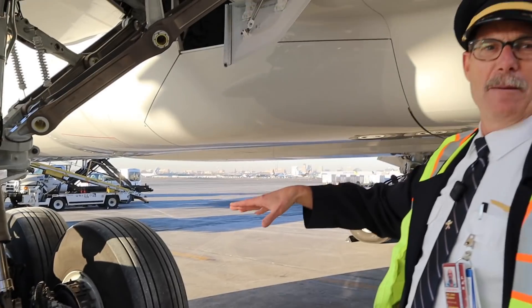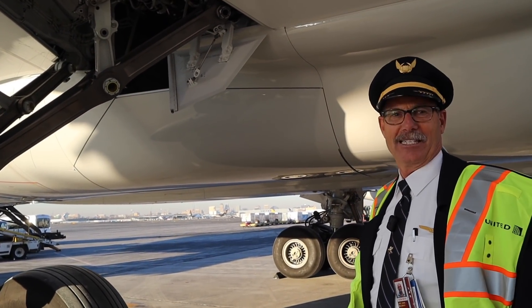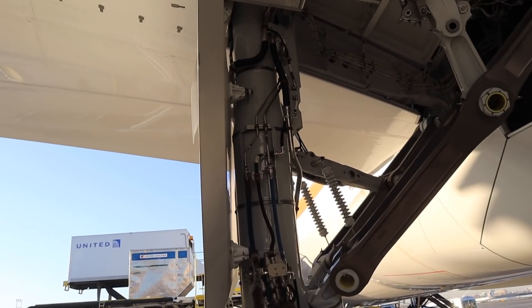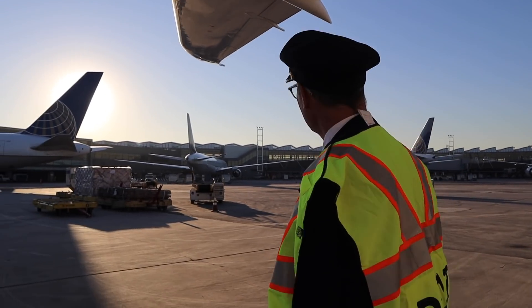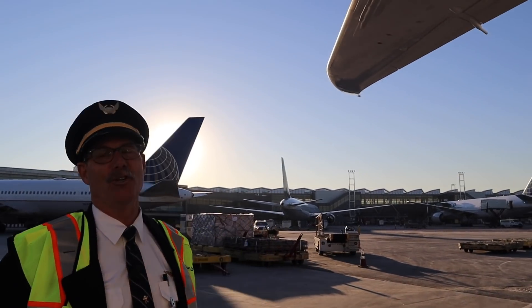You'll notice we don't have many hydraulic lines on this airplane because it's highly electric. The black cables are electric, and we get very few hydraulic lines running through here. We also check for any damage along the leading edge of the wings, and make sure there's no fuel leaking.